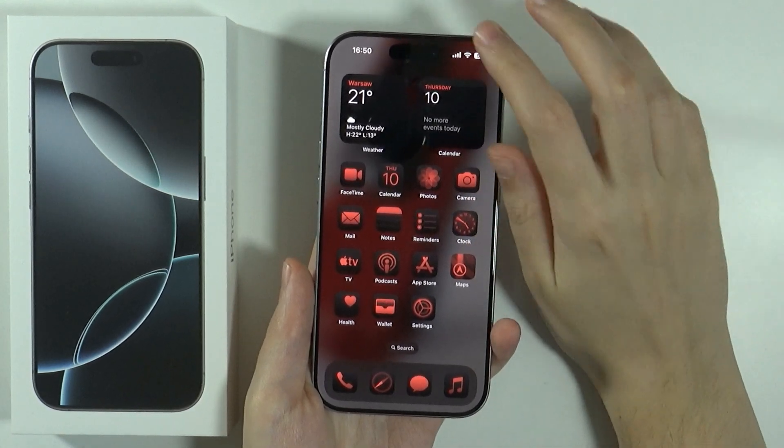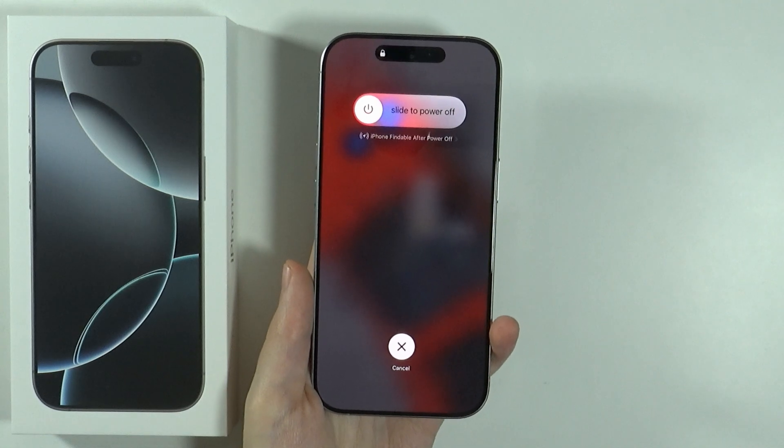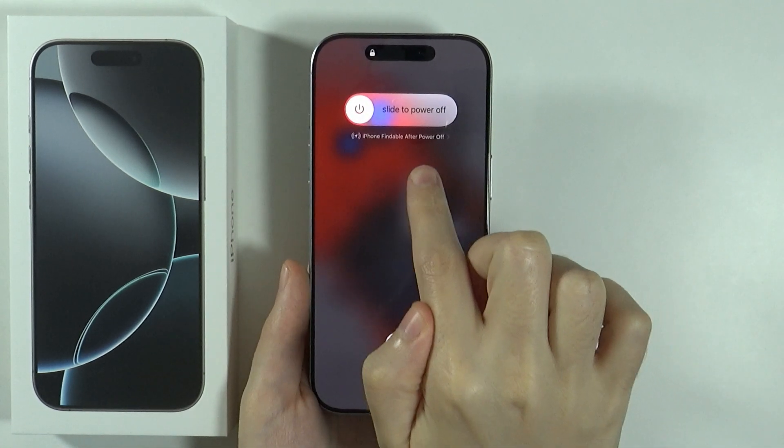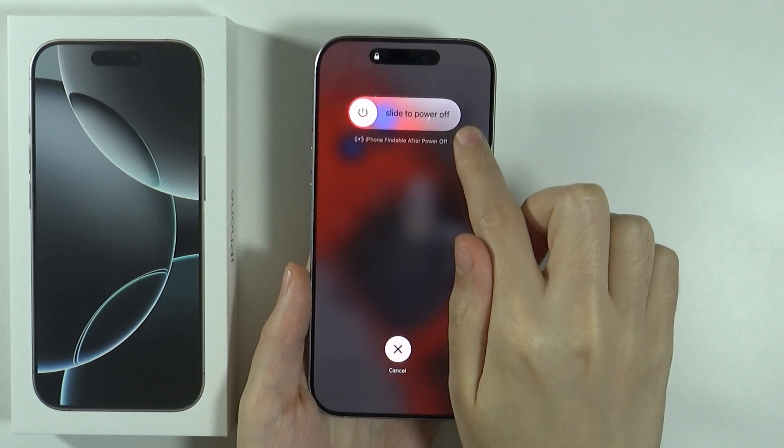You can check that by, for instance, going to the Control Center and if you press and hold your finger on the power button, then of course you will find the slider to turn off your device. However, over here you have this information: iPhone findable after power off.